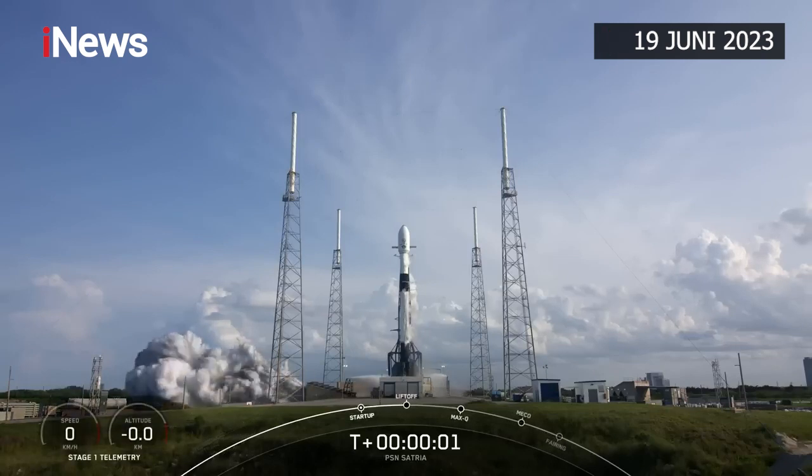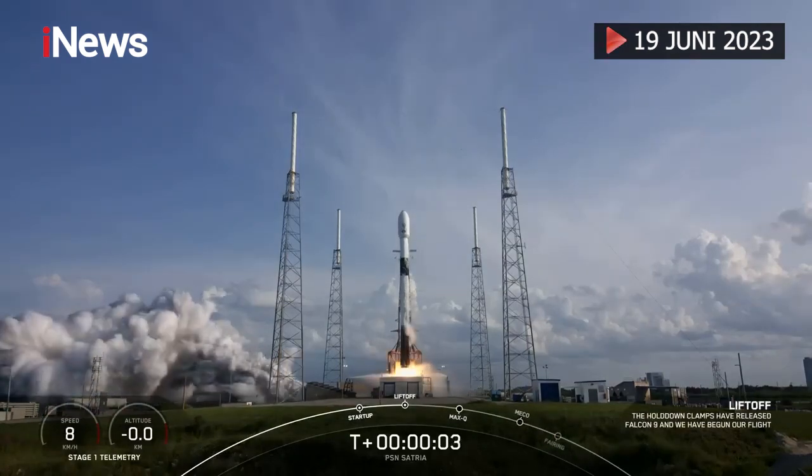Ignition and liftoff. Go Falcon, go PSF.